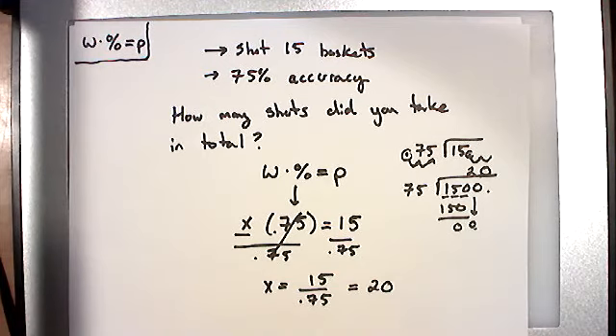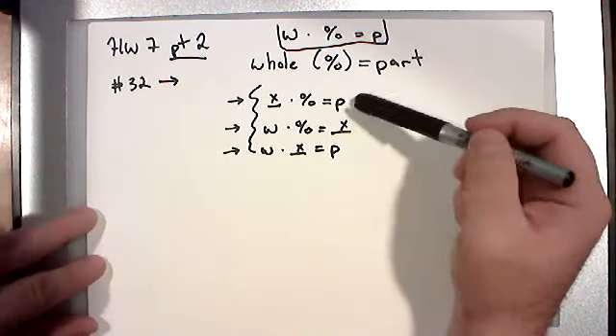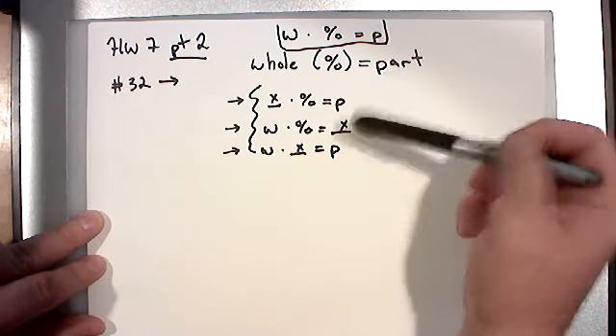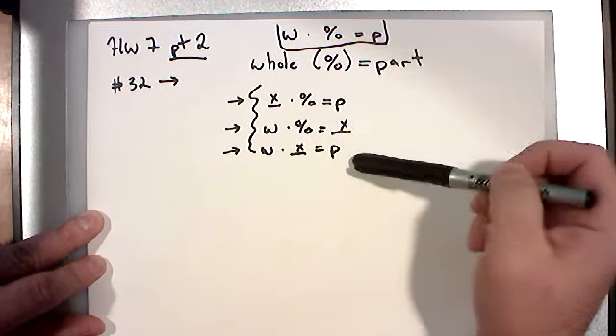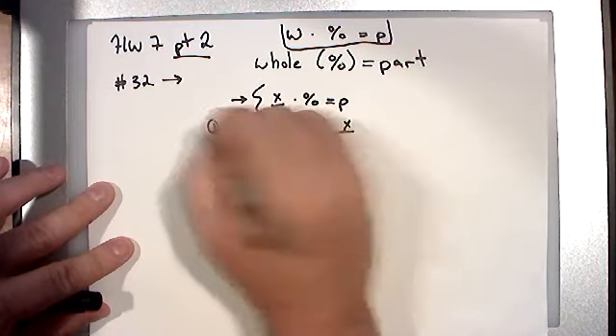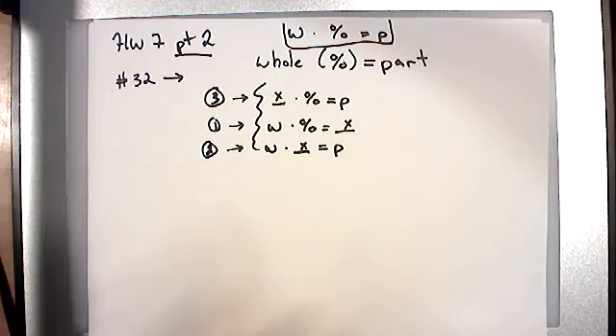Let's stop and review what we've covered so far. This is probably the heaviest lecture of the semester — not necessarily the hardest material, but the most complicated. We've covered three different versions of the whole-percent-part formula: first two examples where we didn't know the part, then two where we didn't know the percent, then two where we didn't know the whole. That's six examples, two of each. Try to keep your notes organized.